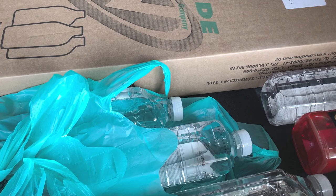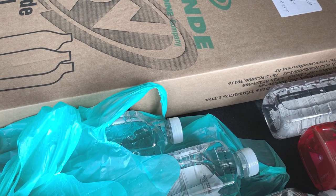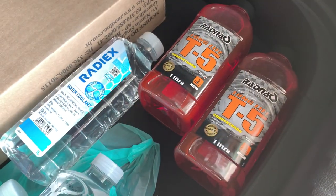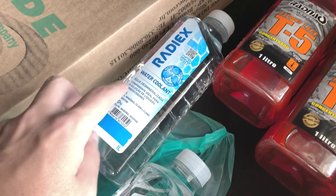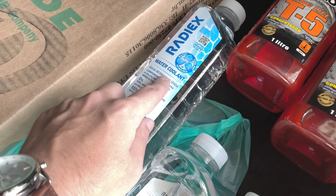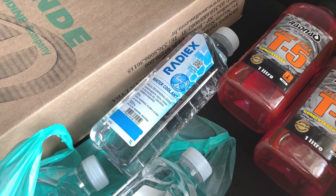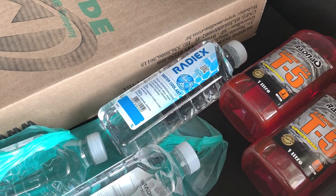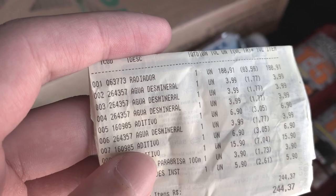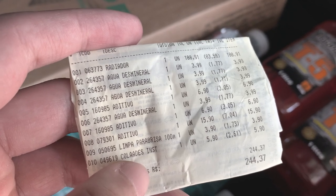A primeira dica que eu posso dar para quem está interessado em fazer a substituição do líquido do arrefecimento ou até mesmo a troca do radiador: aqui eu comprei 2 litros de aditivo concentrado e 4 litros de água desmineralizada, aquela água específica para radiador. Inclusive, eu já tenho um vídeo no canal falando sobre ela e todos os benefícios. A água eu paguei R$3,99 o litro e o aditivo eu paguei R$6,90 o litro.